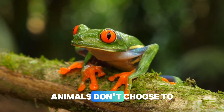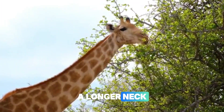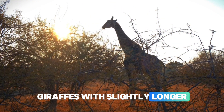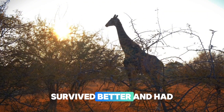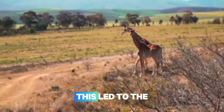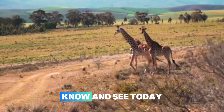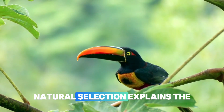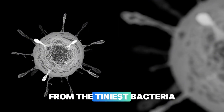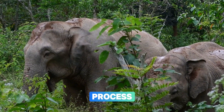Remember, animals don't choose to evolve — it's not like a giraffe decided to grow a longer neck. This isn't Pokemon. Instead, giraffes with slightly longer necks could reach more food, survived better, and had more babies. Over millions of years, this led to the amazing long-necked giraffes we know today. Natural selection explains the incredible diversity of life on Earth — from the tiniest bacteria to the largest whales, every living thing has been shaped by this process.